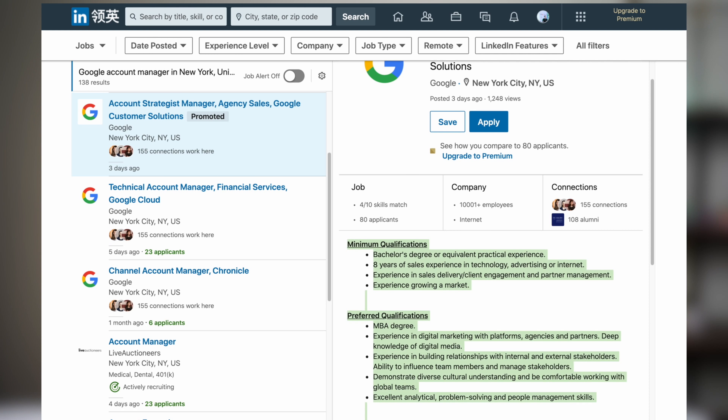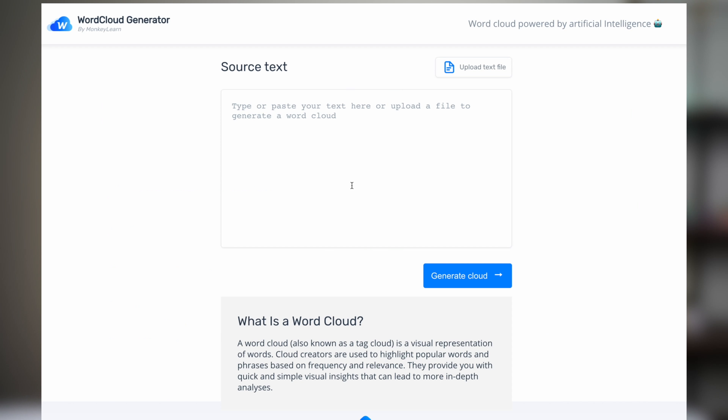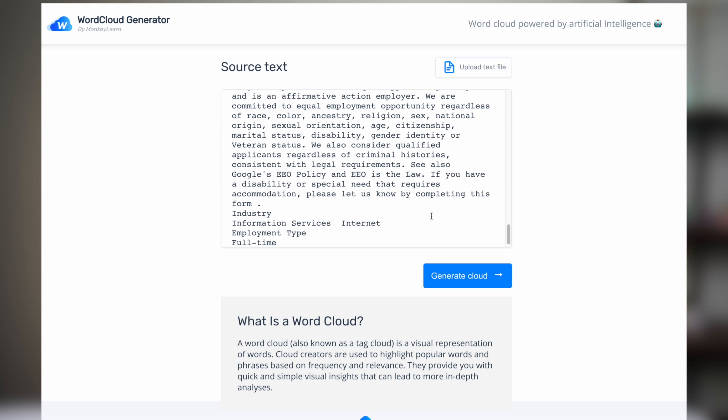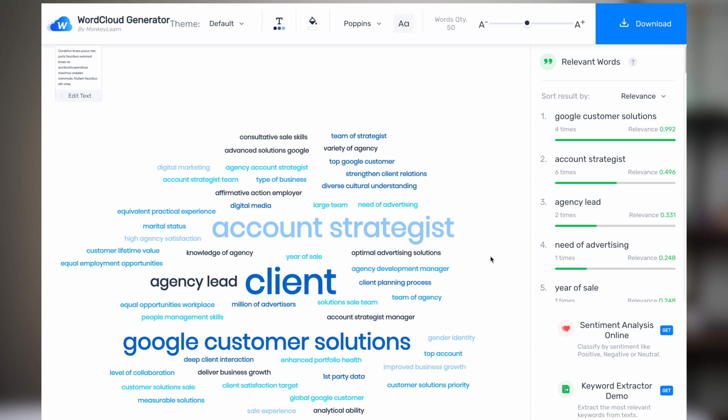First, you want to do some research, and this is where it gets interesting. A small trick I like to use when reading through the job description is to copy and paste all the text into a free word cloud generator to see which words or phrases come up most frequently. While the job description doesn't usually paint a complete picture of the role, this gives you a great starting point to see which of your experiences are most relevant.